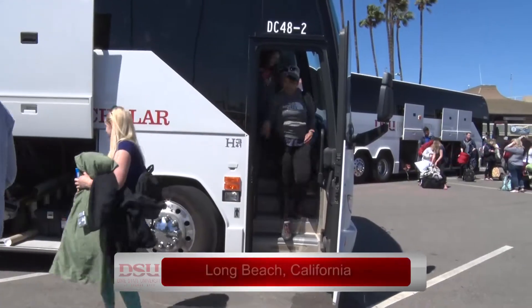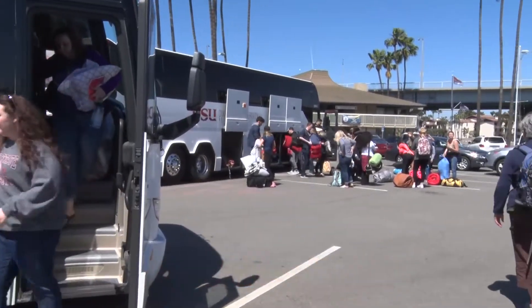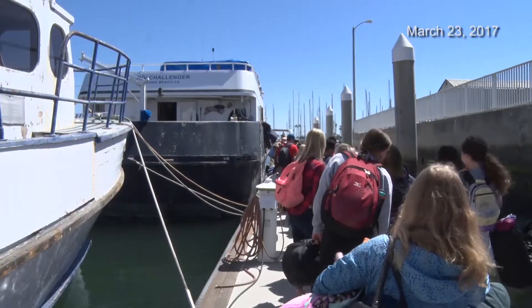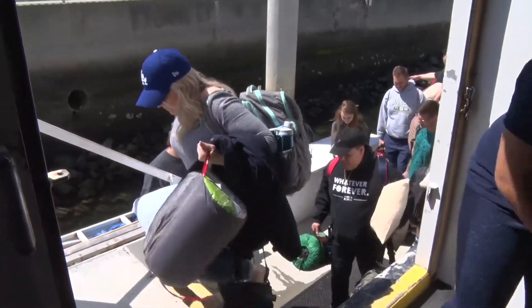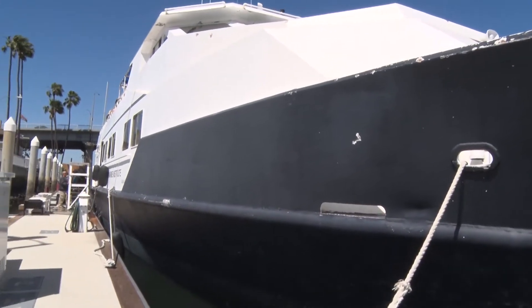The excitement among students rang out as they traveled nearly seven hours on two buses to Long Beach, California. With sleeping bags and backpacks in hand, about 85 DSU students boarded the RV Challenger for a two-hour boat ride to Catalina Island. For some, it was about to become a seasick adventure.